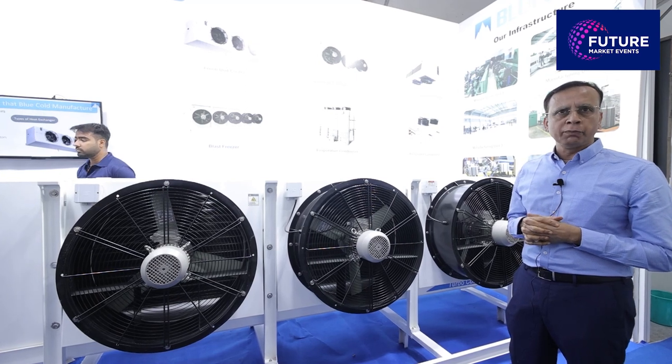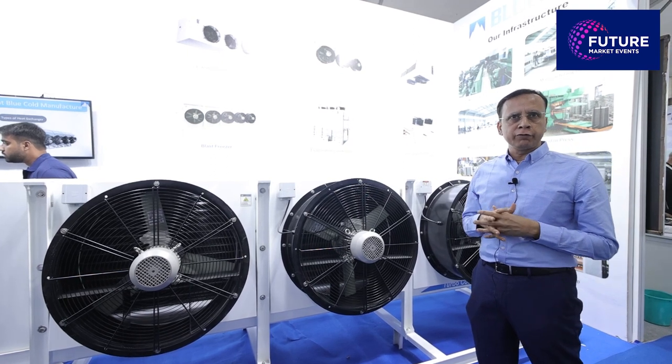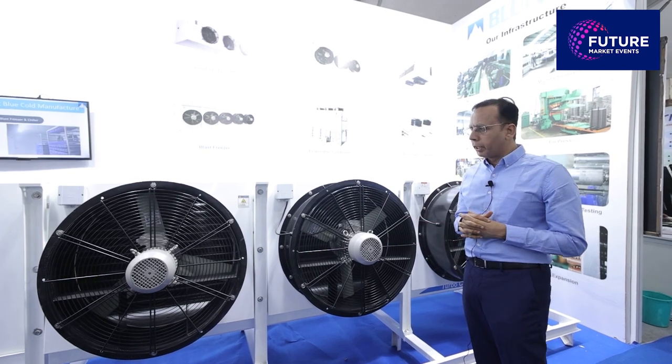Approximately 1200 units are supplied per year, and these units are installed in various cities and states like Gujarat, Punjab, Madhya Pradesh, Chhattisgarh, UP, and multiple other states that we have supplied to.